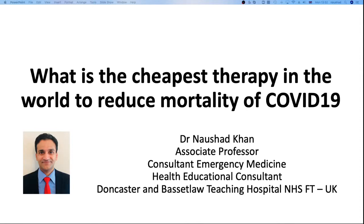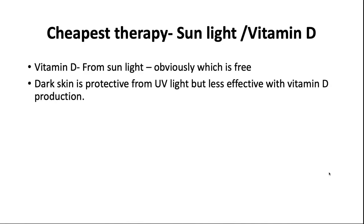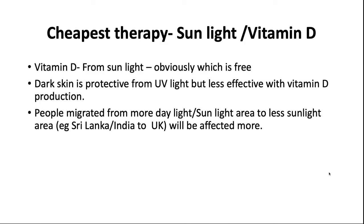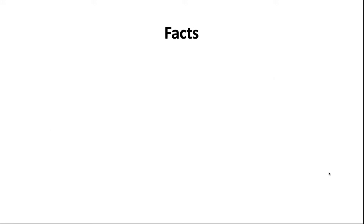You must be surprised — it's free: sunlight. The cheapest therapy is sunlight, which is very important to produce vitamin D in our body. Dark skin is very protective from UV light, but at the same time is less effective at vitamin D production. So obviously, people who migrated from high-sunlight areas such as Sri Lanka, India, and Pakistan to the UK will be affected more, including those of African origin.